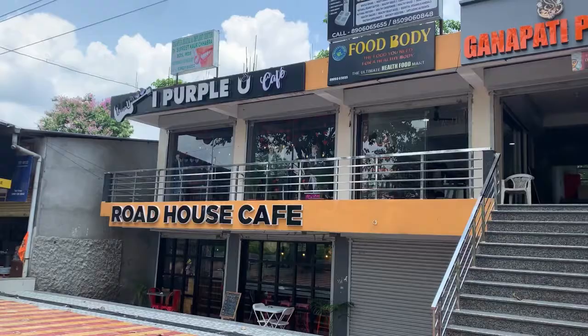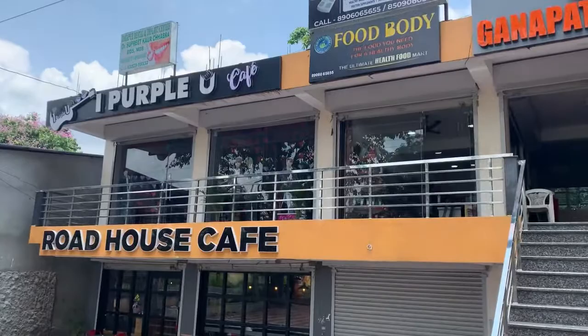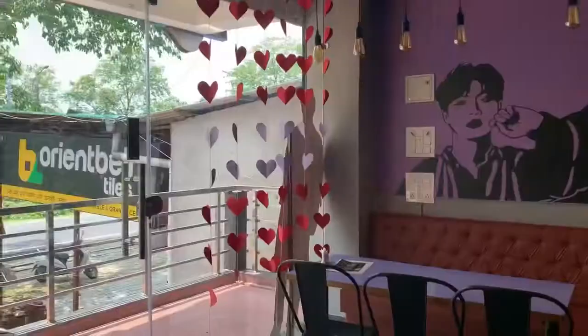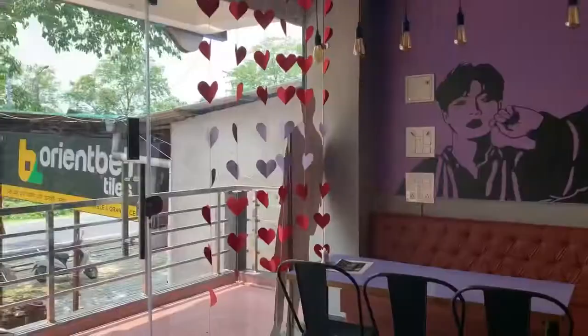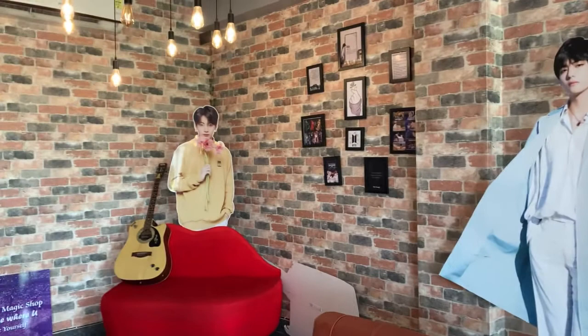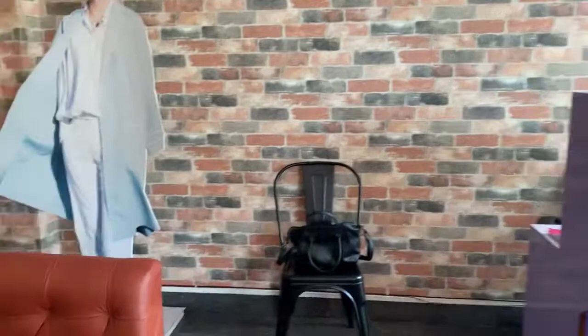I've come to this Eye Purple View Cafe. There's Road House Cafe also, but since this one is BTS-themed I just wanted to check it out. This is the interior of Eye Purple View — you can see the BTS artwork. I ordered this green mint mojito.